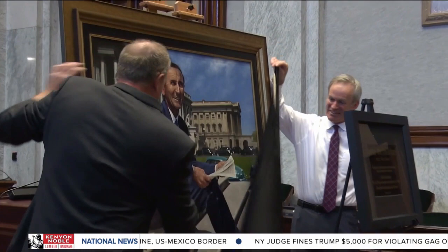For years, Mike Mansfield's name has hung on the federal courthouse in Butte. Well, now his image will hang in that courthouse, as a Butte artist unveiled a portrait of Montana's most famous senator.